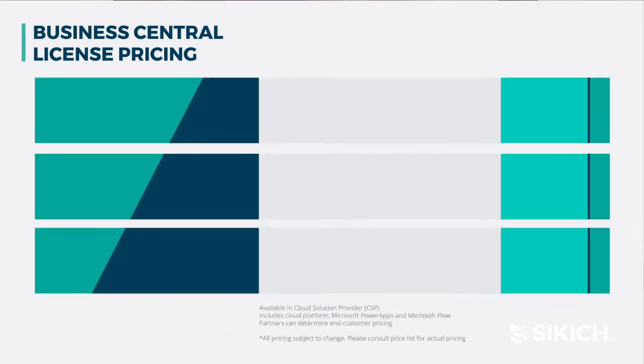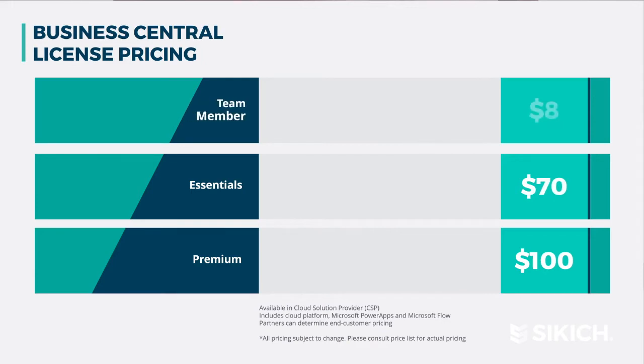So there are actually three different types of licensing, two of which are full users — and that is Essentials and Premium — and then you have your additional or team member users.